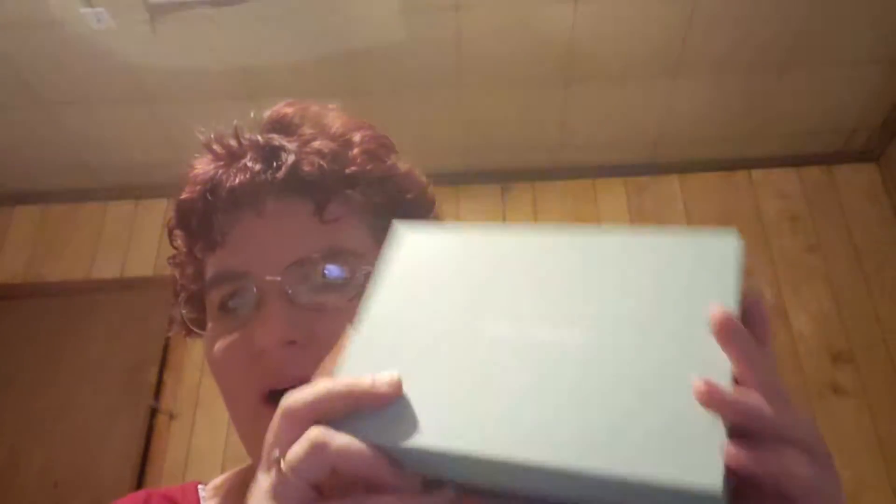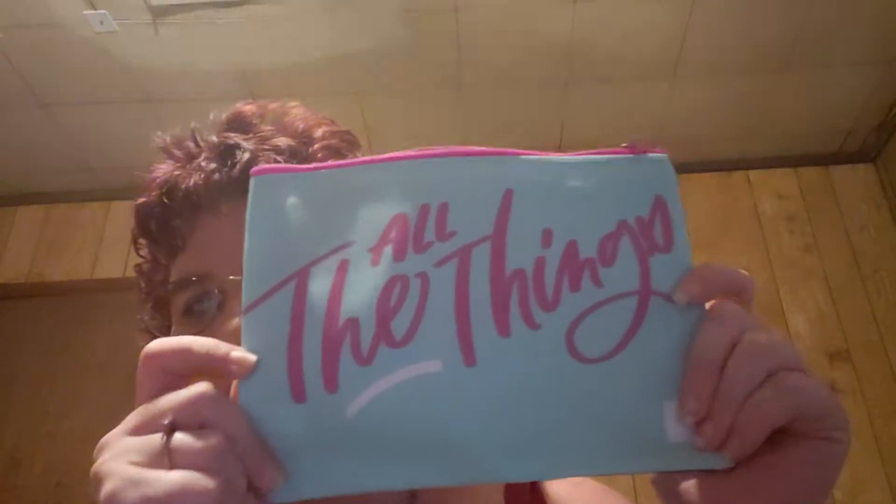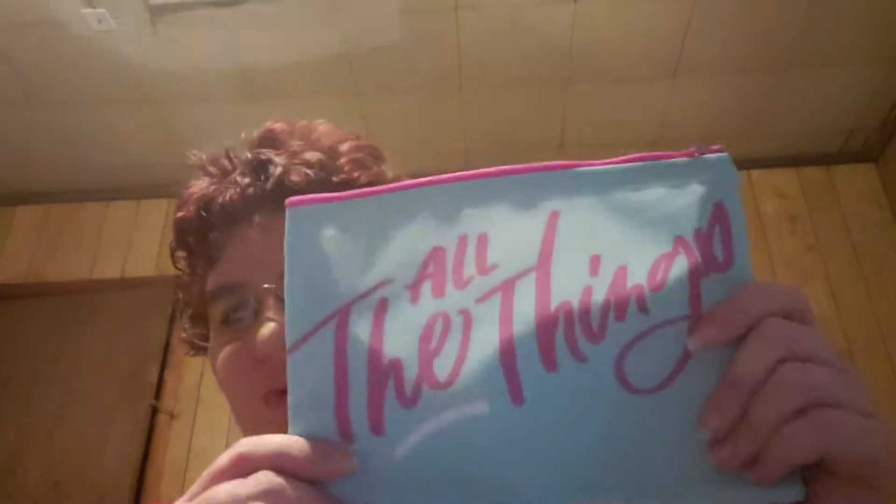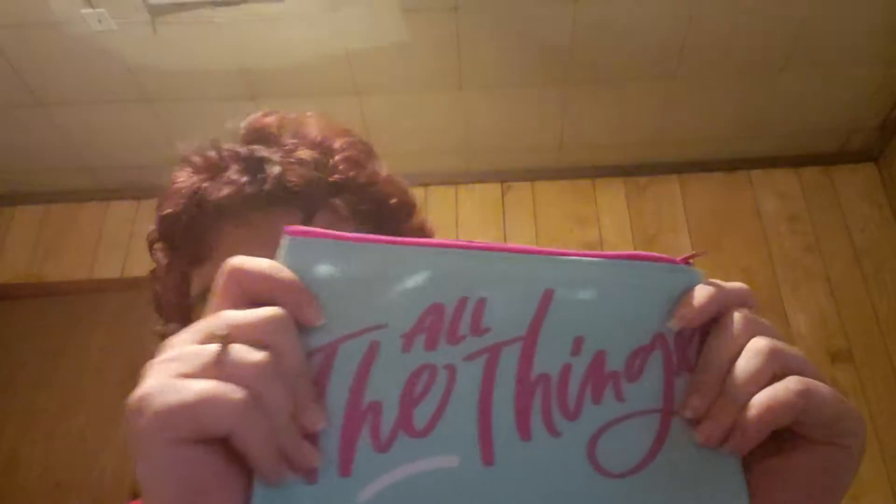Here is the box, and when I opened the outer shipping package I discovered something new — they sent a bag in this month's box. It says 'all the things.' It's really nice, almost feels like one of those waterproof bags, which is really cute. I love the color of it and it's got a good zipper on it. That is a really awesome new addition to Birchbox.